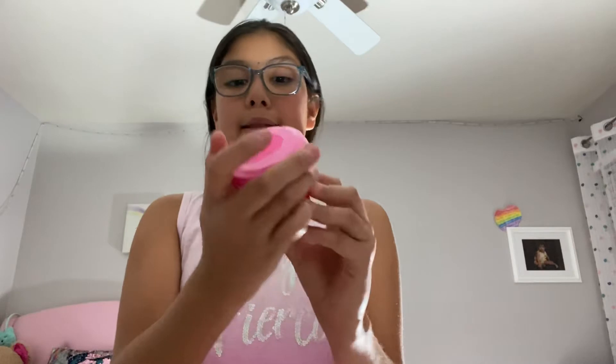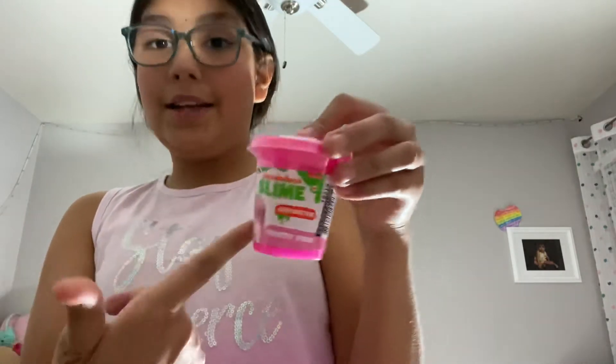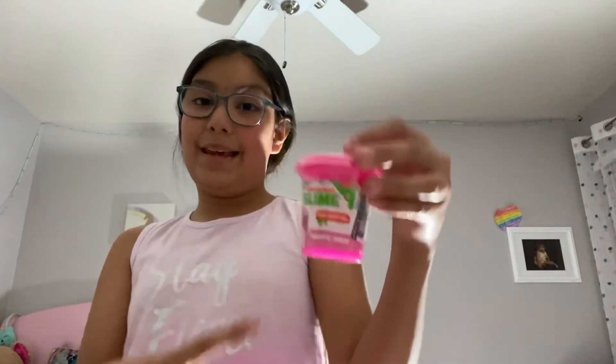And then for me, I got this Nickelodeon slime — pretty pink neon pink slime. There it is, it's really cool, and I'm going to be opening that and showing you guys maybe at the end of the video.